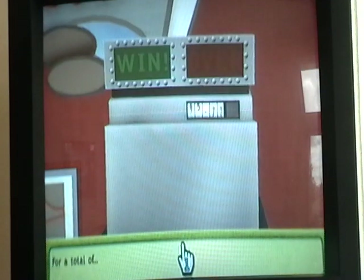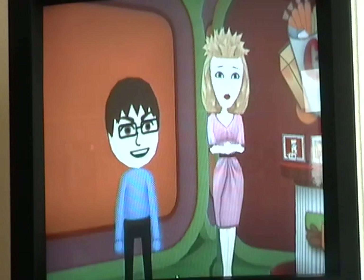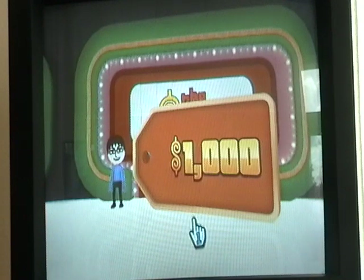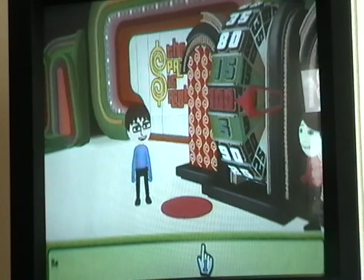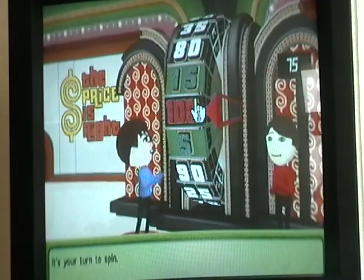Now our total is $21.27 — oh, we were over by $0.27. That's okay. Let's see if we can win the Showcase Showdown so we can go to the Showcase for a shot at another Double Showcase win. We spin $0.75. That was a close game, wasn't it, Daniel?